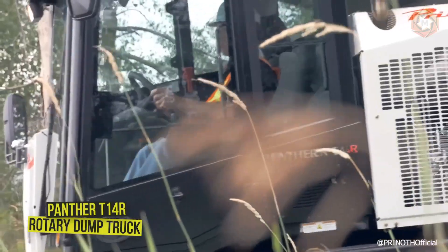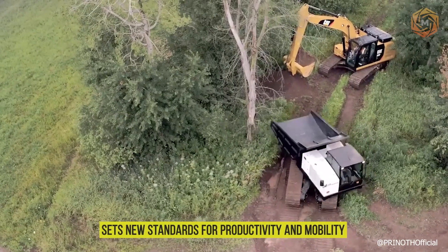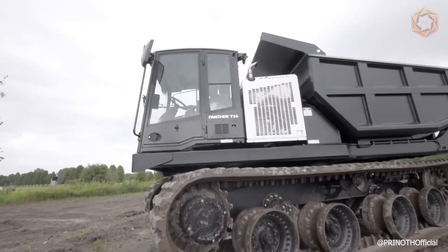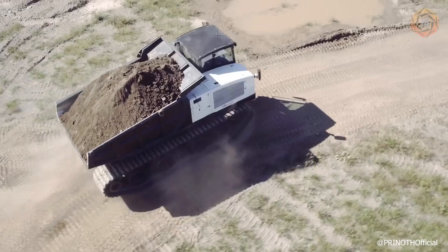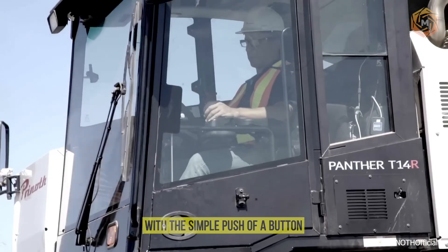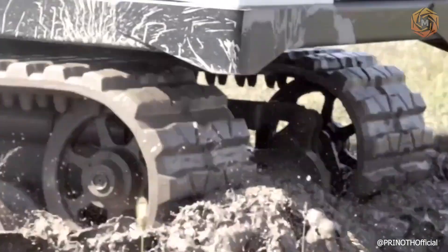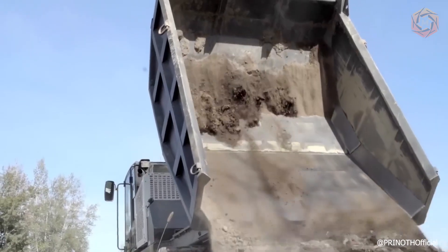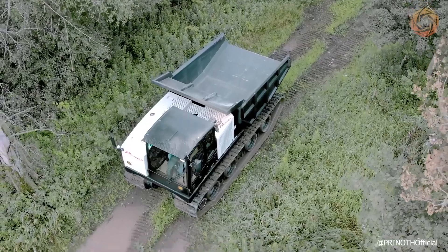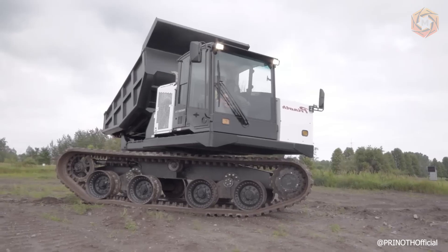The Panther T14R rotary dump truck offers the highest speed combined with high payload in its class, setting new standards for productivity and mobility. It introduces a patented innovation called Directional Reset, which allows the operator to reset the upper and lower vehicle alignment front and back with the simple push of a button. With a payload capacity of 29,100 pounds — the largest of any vehicle in its category — the rotating separation allows the operator to work in tight, sensitive areas where other equipment does not have access.